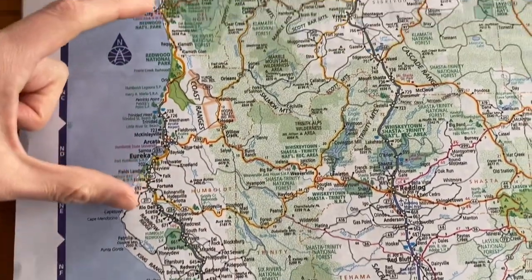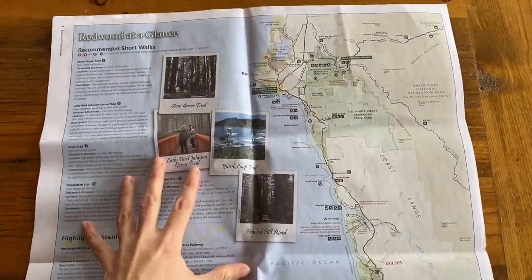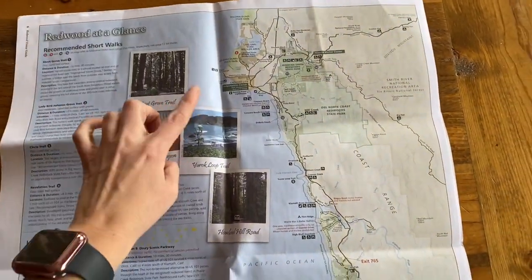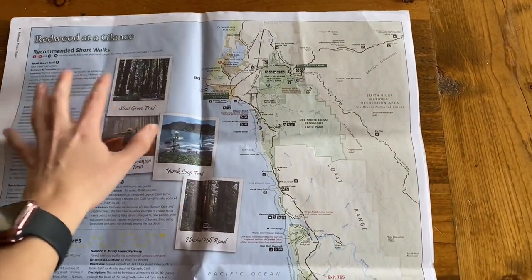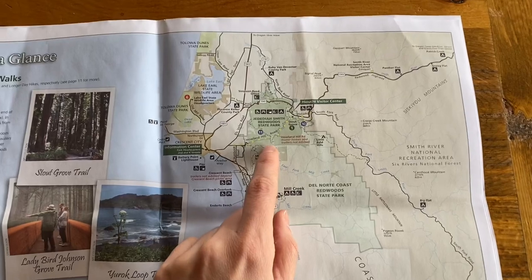When you go to the Visitor Center, they have these big magazine-style pamphlets with a lot of information including a map. They weren't open this year because of COVID, but we picked one up at the Crescent City Visitor Center. It covers the Northern Redwood parks but does not include Humboldt State Park, which was fine since we weren't heading that way.